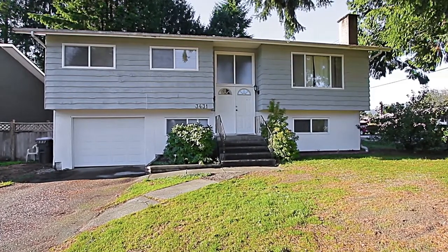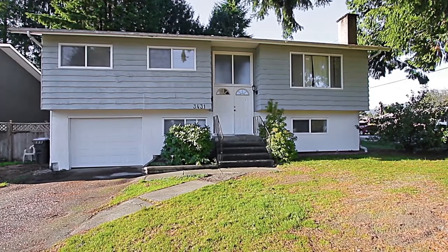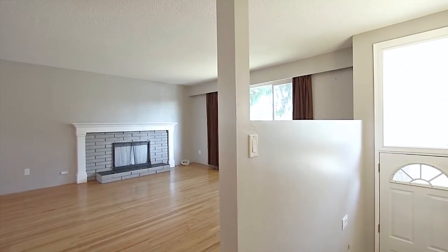3431 Oxford Street is a four-bedroom family home on a large corner lot in the sought-after Glenwood neighborhood of Port Coquitlam.